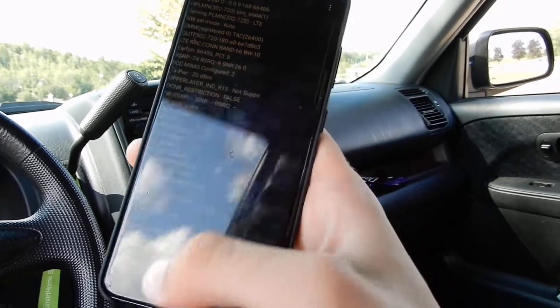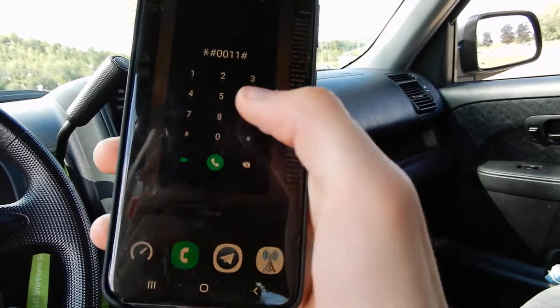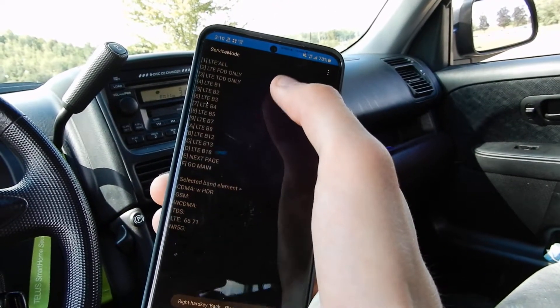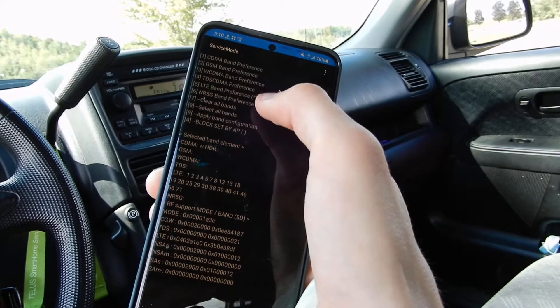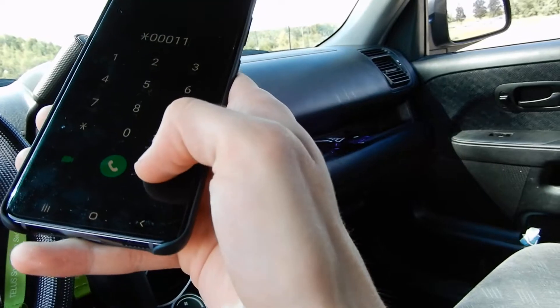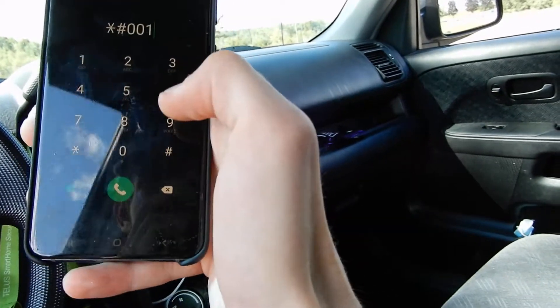You can see not supported here. I may also have 5G disabled, so we'll just go all. The SIM card doesn't support 5G. Unfortunately, I'm going to try and get a SIM card that does support 5G.